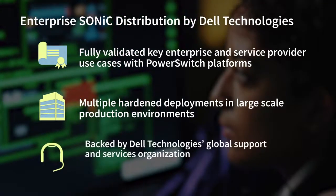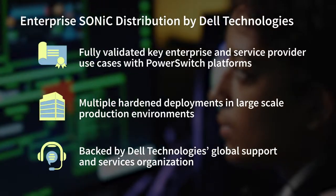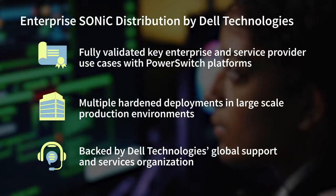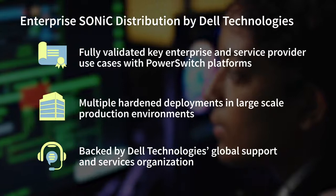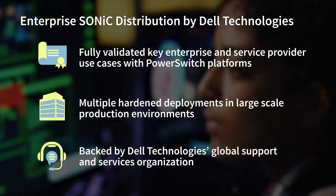The solution is backed by Dell Technologies' global support and services organization. This enables organizations to have the benefit of open-source technologies with the peace of mind that comes with 24x7 enterprise-class support in more than 160 countries worldwide.